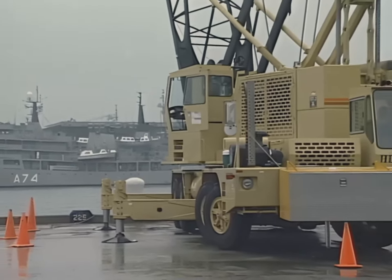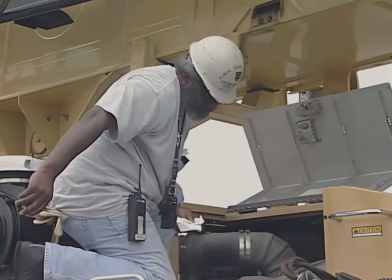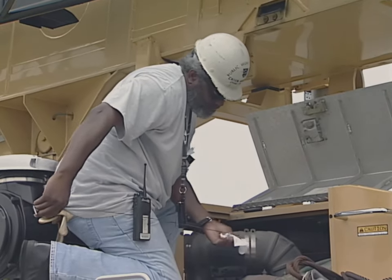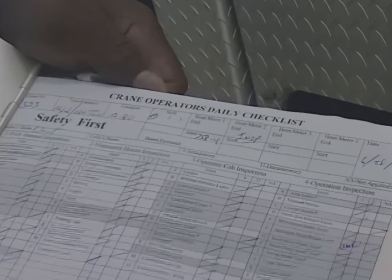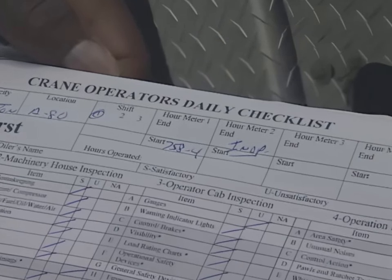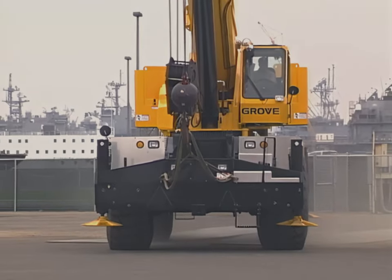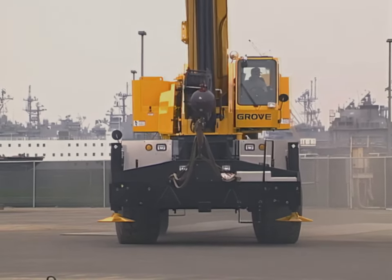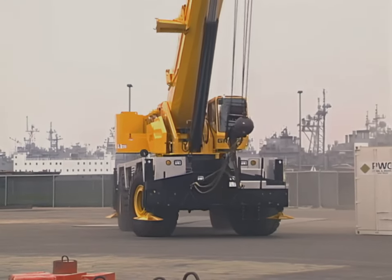Proper crane setup is required for safe operations. Before moving the crane to the work site, operators must do the necessary operator daily checks and also check the remainder of the pre-use items at the work site. The supervisor should plan the route to and from the work site to ensure that load-restricted areas are not used for crane travel.